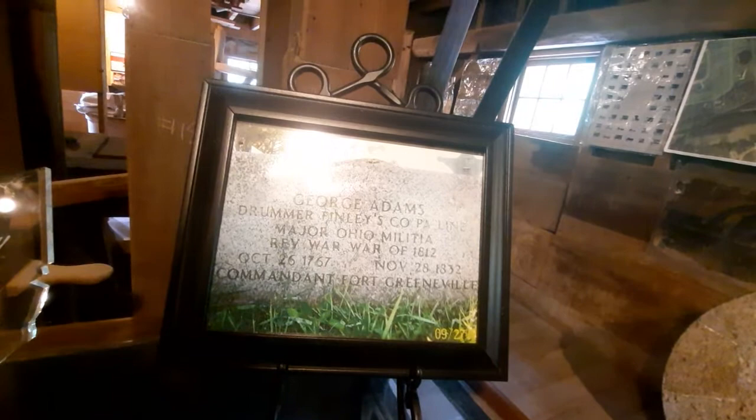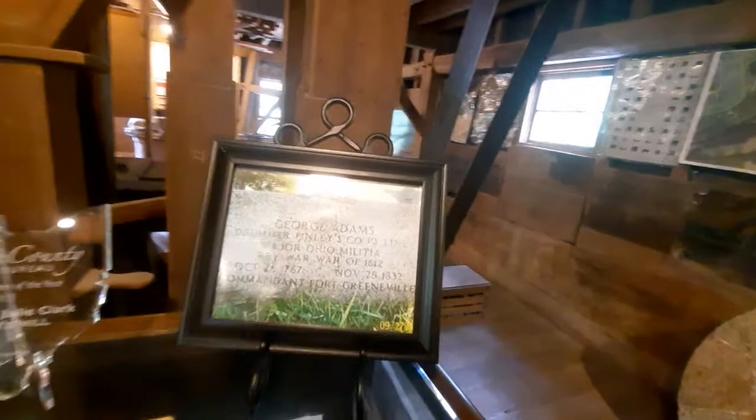What's fascinating is back in, I believe it was 1824, George Adams actually received a grant from President James Monroe — he was the fifth president — James Monroe issued a grant over to George Adams in which he could have some property in this part of Ohio.